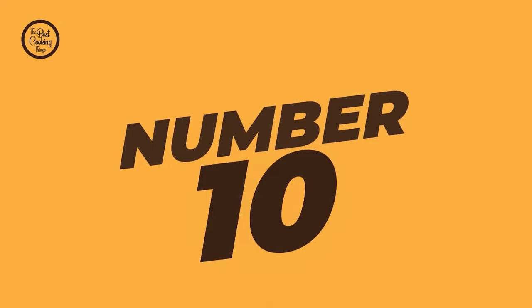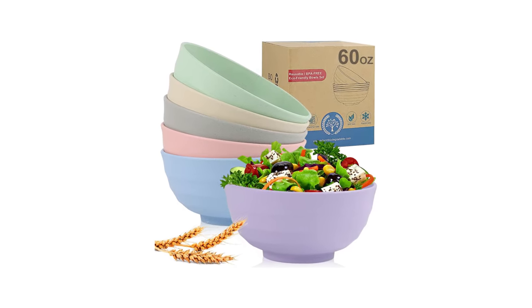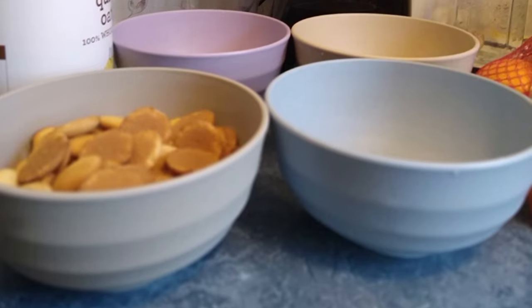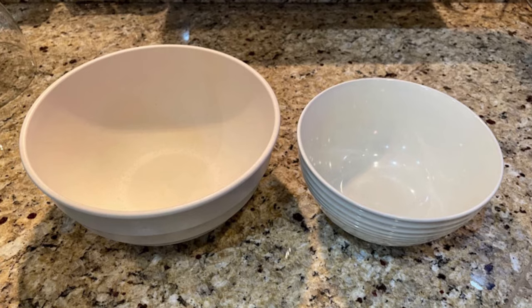Number 10: Rova Straw Bowl. This bowl set is made of natural organic wheat straw fiber. The material is non-toxic and odorless, which makes it environmentally friendly. There is no plastic or harmful chemical materials — very healthy and beautiful tableware for your family.